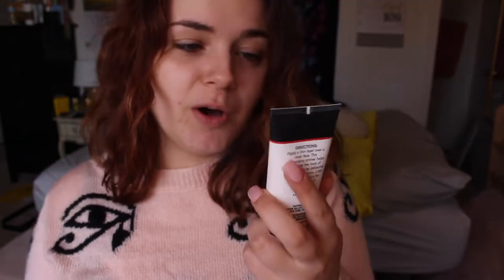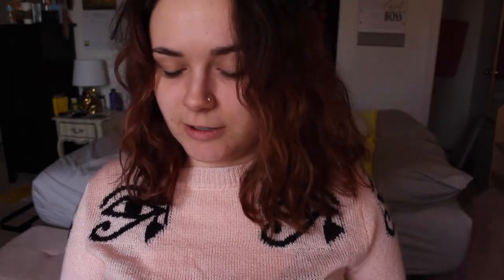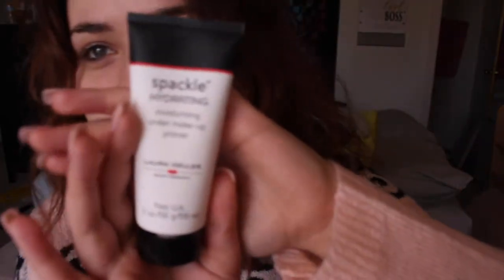This is the Spackle — oh, this is the hydrating one. I'm just going to try it anyway because I feel like the best thing to do for combination skin is to just let it do its thing. So we're just going to put the hydrating primer on. I don't want to put on a moisturizer and then a moisturizing hydrating primer on as well.